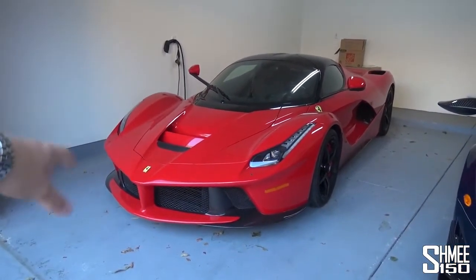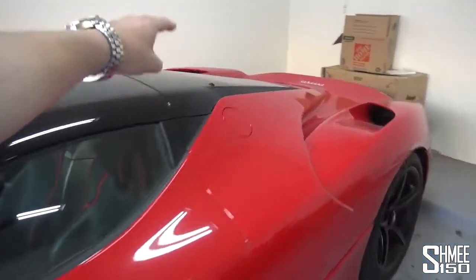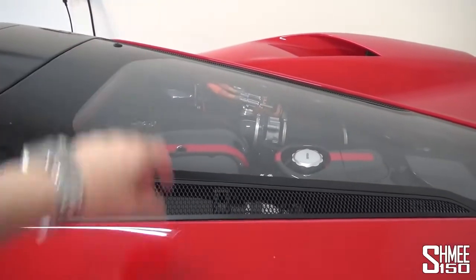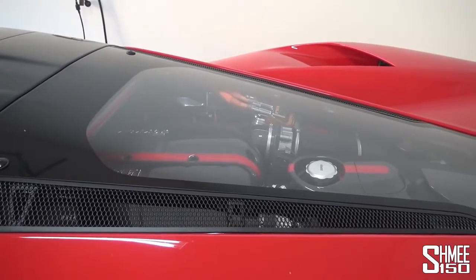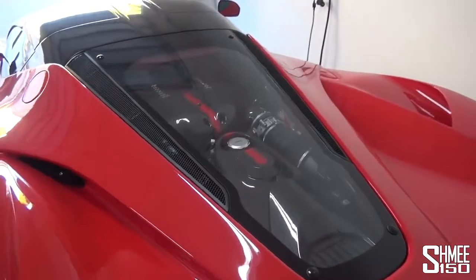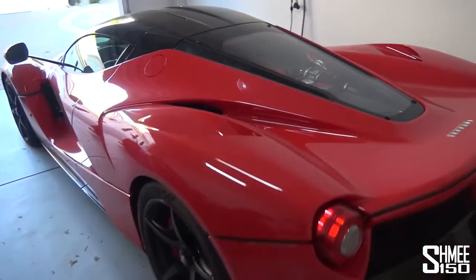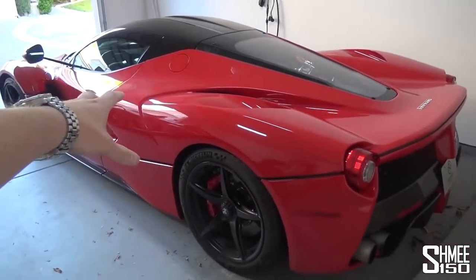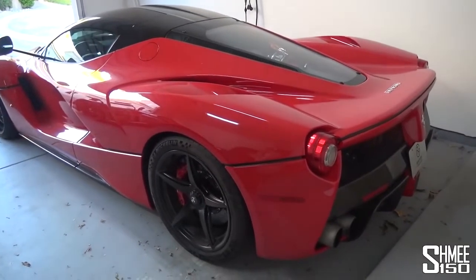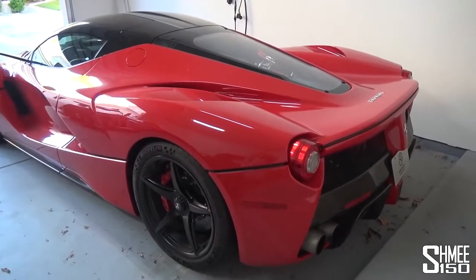Now it's loaded with technology — the carbon tub, the hybrid system — but I think my favourite bit has to be what you have back here: the mid-rear mounted 6.3 litre naturally aspirated V12. Everything you want to hear — 12 cylinders of naturally aspirated glory. Ferrari have always made some of the very best engines. Now there are 500 LaFerrari coupes and just over 200 Apertas, the convertible version, and I don't think any of them really needed a different exhaust system. They are very loud to begin with, I can tell you from experience.